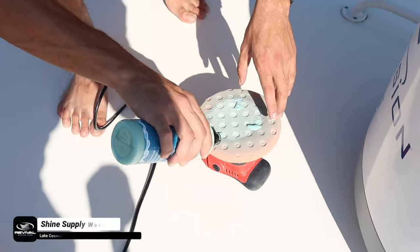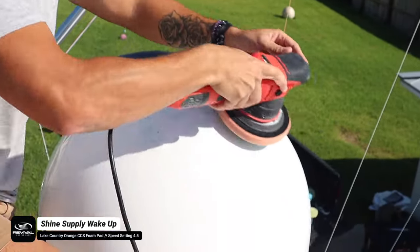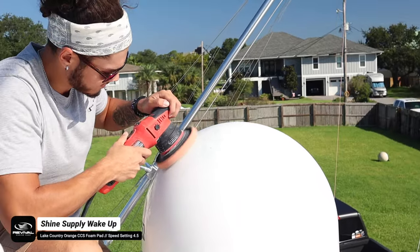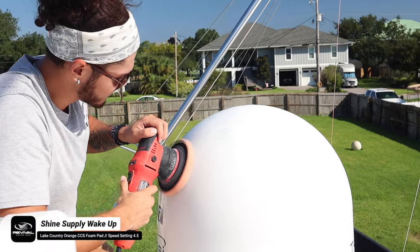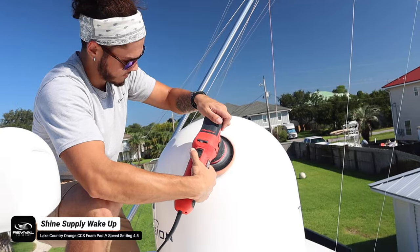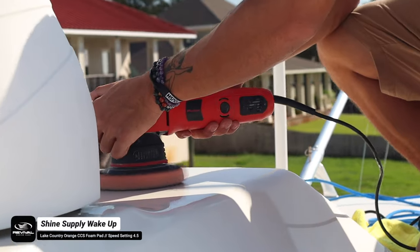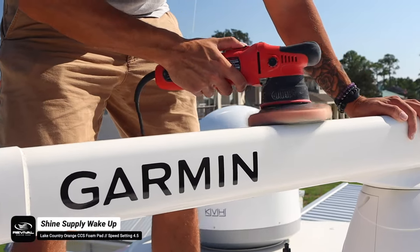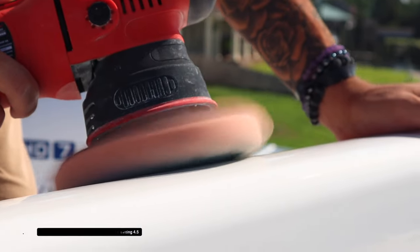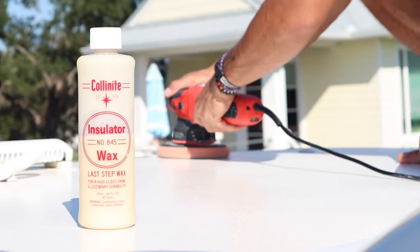We start Caleb on the very top polishing out the sonars, radars, and all the non-skid. We're using the MaxShine M8S V2 dual action polisher with the orange CCS foam pads paired with Shine Supply Wake Up — a phenomenal cleaner wax with slight abrasives to remove light oxidation. It's also packed with SR2 to leave solid protection. Those sonars and radars came out absolutely incredible. By the customer's request we laid down a nice thick coat of Colonite on the entire top.